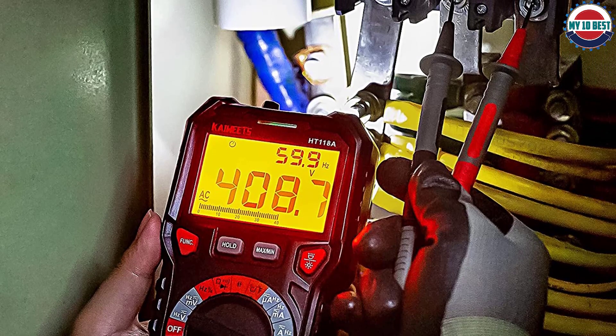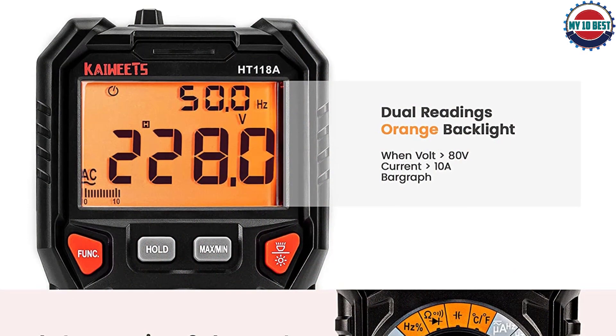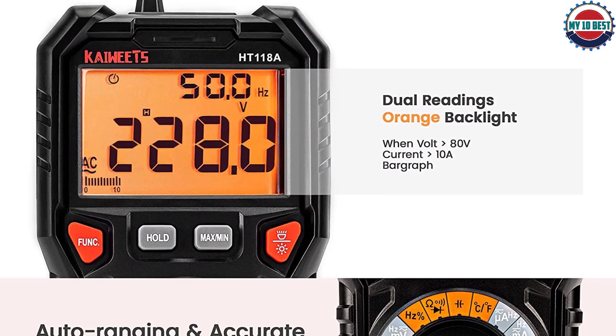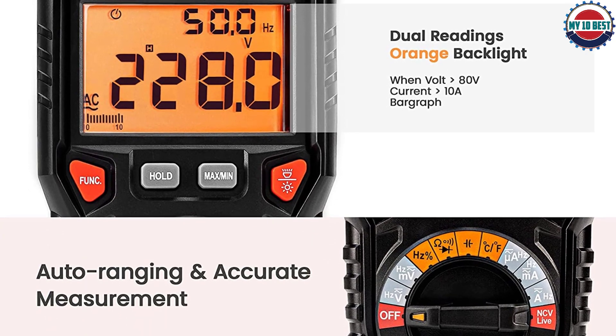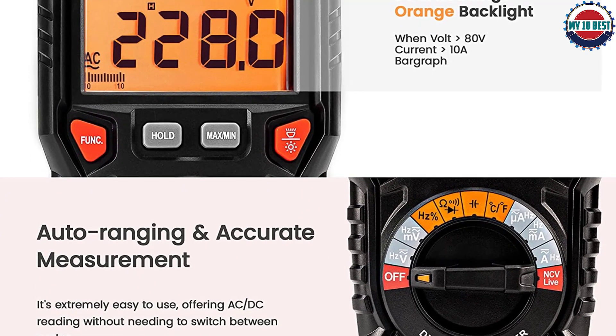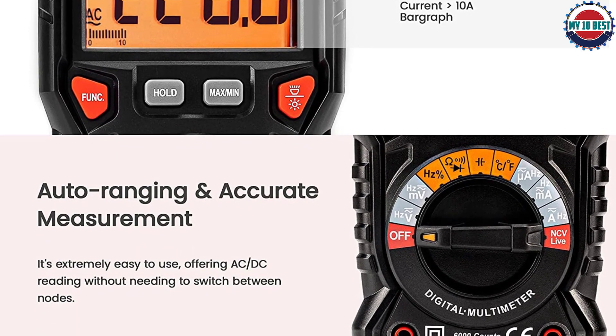A silicone protective case prevents falling damage. Kaiwheats provides 36-month after-sales service and lifetime technical support — please feel free to contact them with any concerns. The package includes the multimeter, test leads, thermocouple, batteries, and user manual.